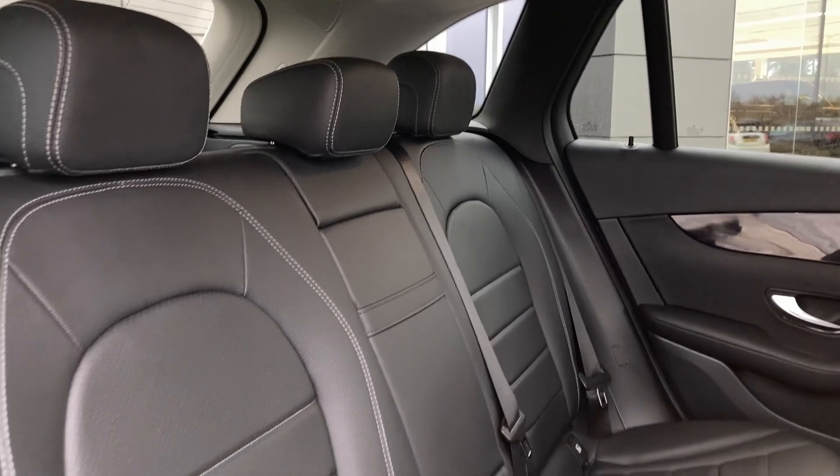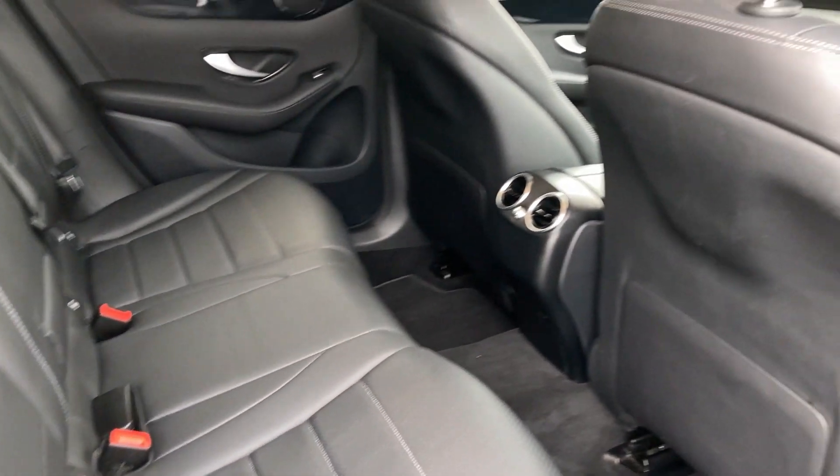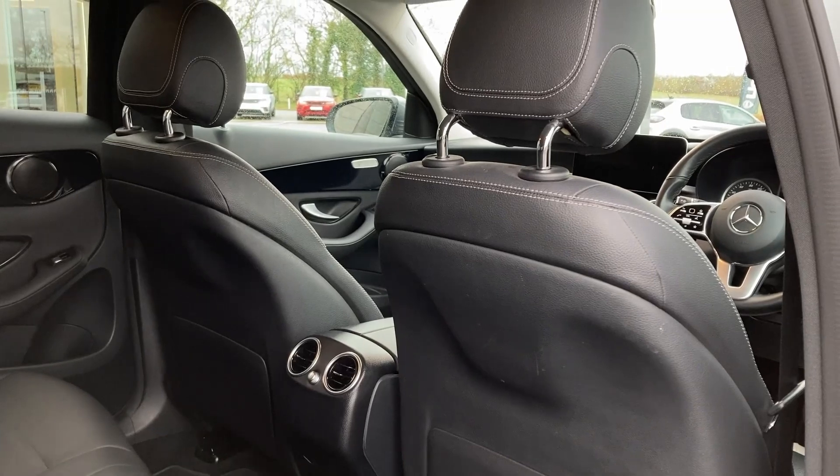Entering into the rear of the cabin now we can see the black leather seats which come with ISOFIX child seat mounts, and we have the second row climate vents on the centre console.